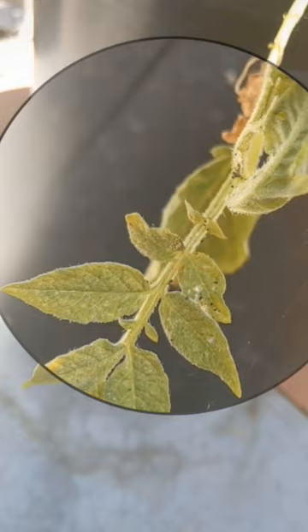So if you see aphids, get rid of them immediately. Because if you don't, they will ruin your plants.